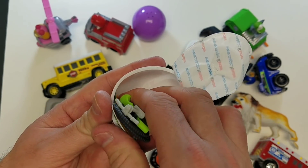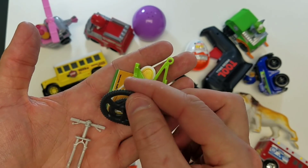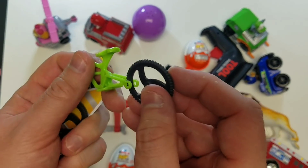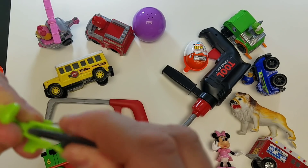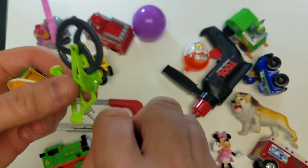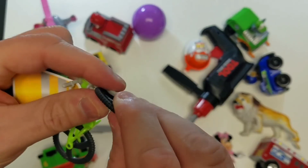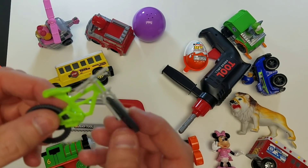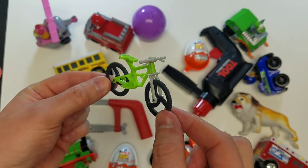I think we gotta piece it together — we gotta build it! What could that possibly be? Oh, it's a bike! It's a green bike! Awesome! Let's put it together! Alright, cool — take a look at that bike, it's green!